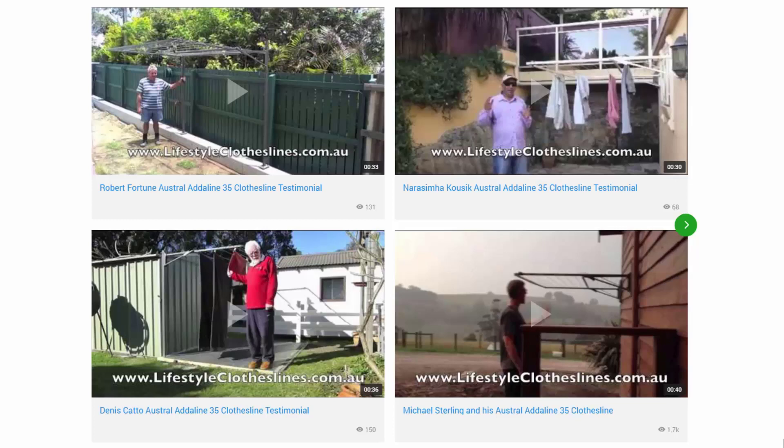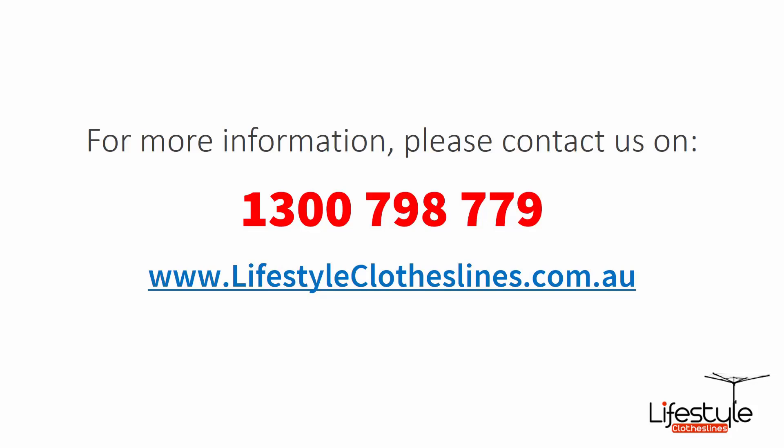You can also find a big selection of customer videos on Lifestyle Clotheslines — great for checking out what other people are saying about products and whether they're going to be a fit for your home. If you need any further information or have questions about any clothesline products or installation in your area, please feel free to contact us today on 1300 798 779 or visit us online at lifestyleclotheslines.com.au.